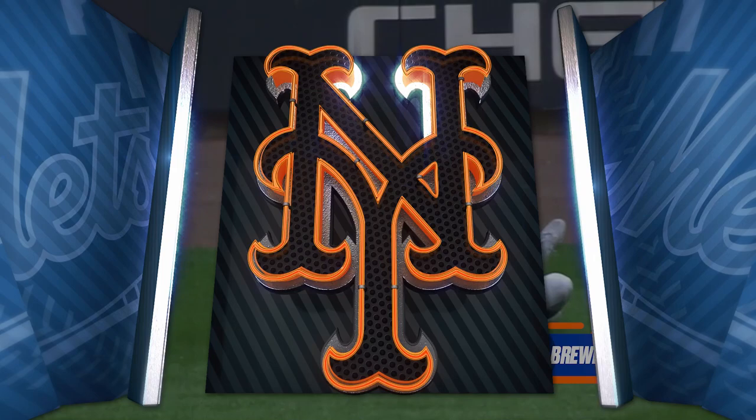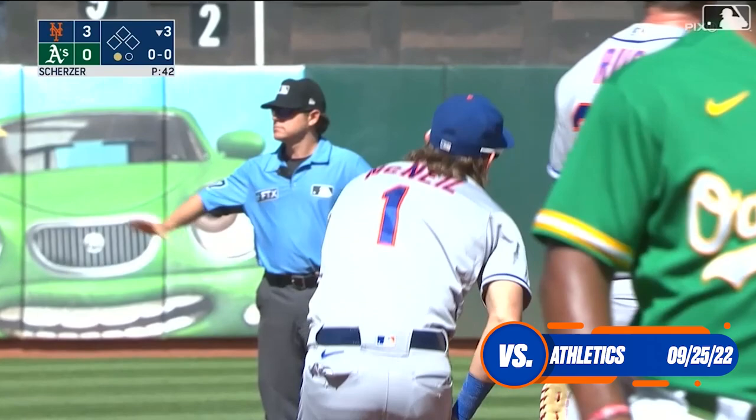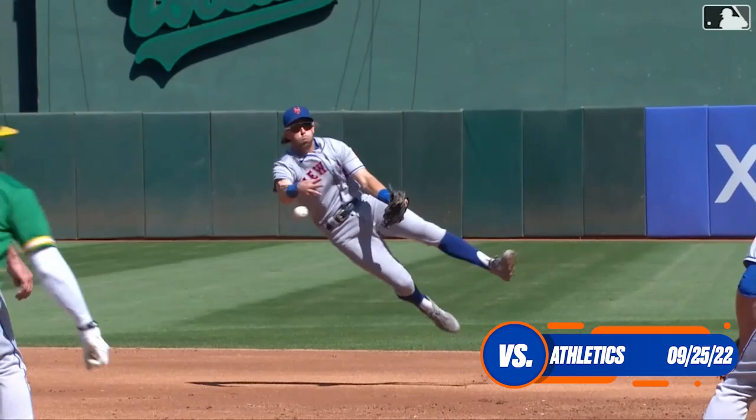Kemp rolls one over — McNeil was back in the shift, bare-handed it and he got him. Oh wow, what a play. Jeff McNeil playing about 20 feet into the outfield against the speedy Kemp, had to bare-hand it on the run and make the toss — and he got him by half a stride. What a play.